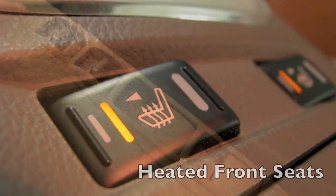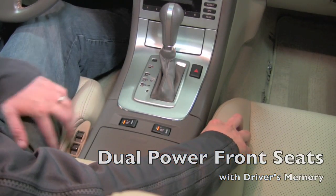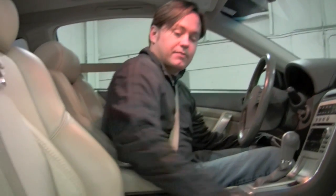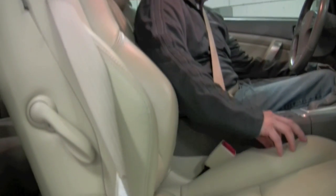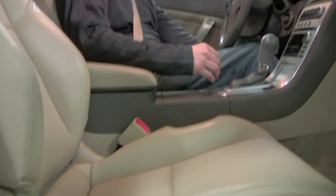Heated seats for both front occupants as well as power seats on both sides — you can see the controls right on the inboard part of the seat. Very sporty. Power position for the passenger as well. And if you look right above my head, there's the factory power moonroof.